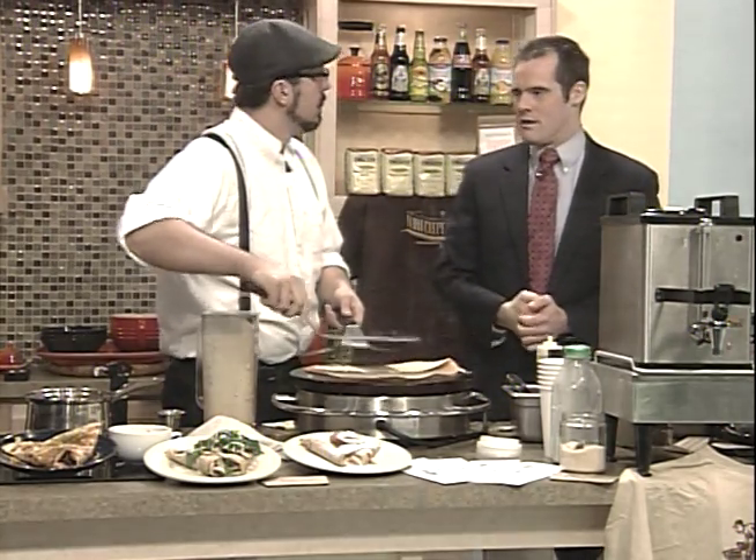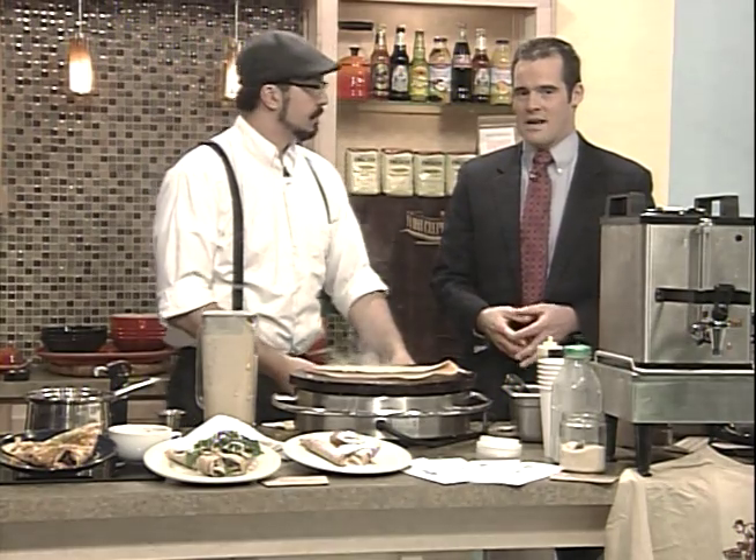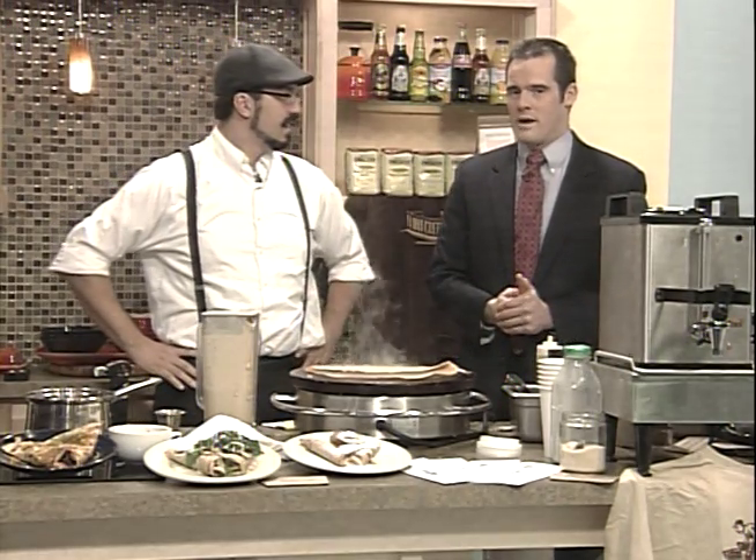Flint Crepe Company, downtown Flint on Saginaw Street. Thanks for being here this morning. We'll be back after this break with more weather and more news.